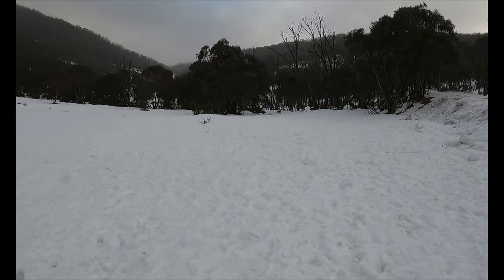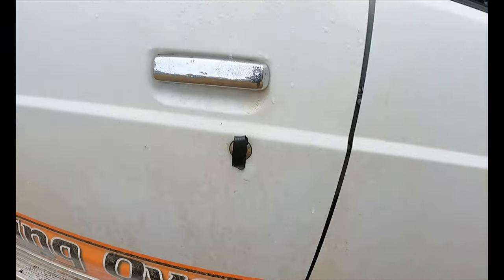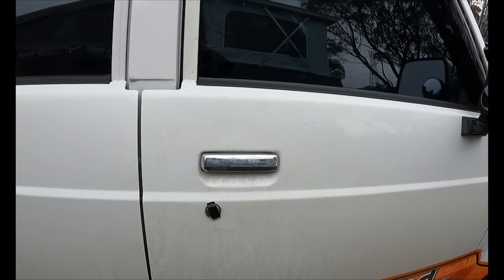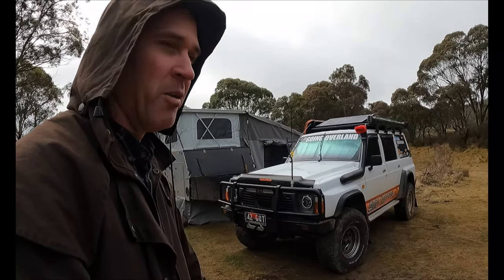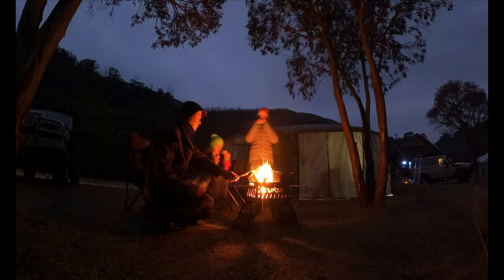Another thing I've done, especially on these old cars with keys, is put some tape over the locks. If it rains and water gets in your lock and it freezes overnight, your key won't open your door. So every night we're putting some tape over the doors, and so far we've been fine with that.